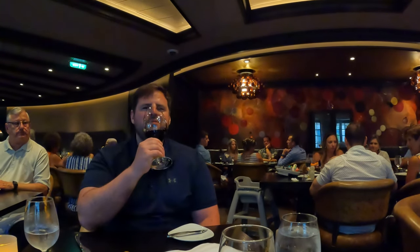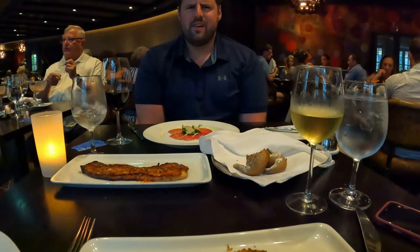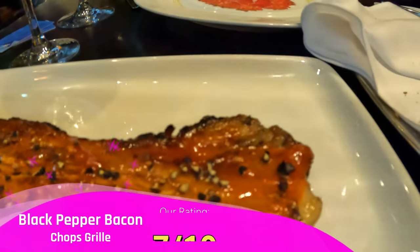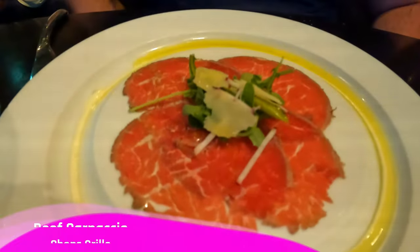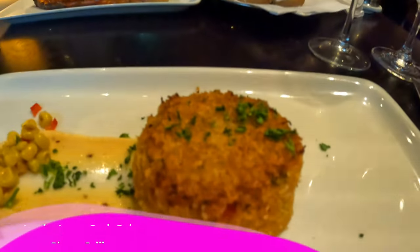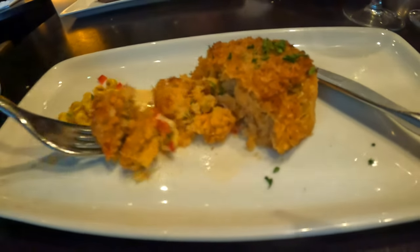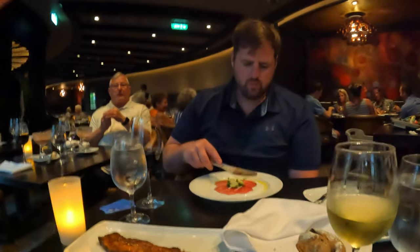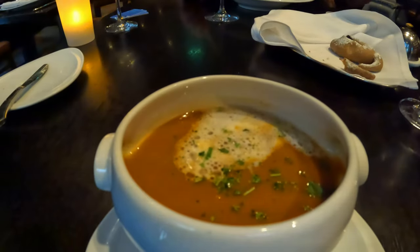Greg got his red wine. Why are you filming me? I'm filming myself! Greg ordered the crab cake appetizer with bacon — it looks good. This is a video of Megan eating Greg's crab cake, and he lost his fork and is being a Neanderthal right now. Your crab cake is lovely. Greg got the wedge salad and I got the lobster bisque.